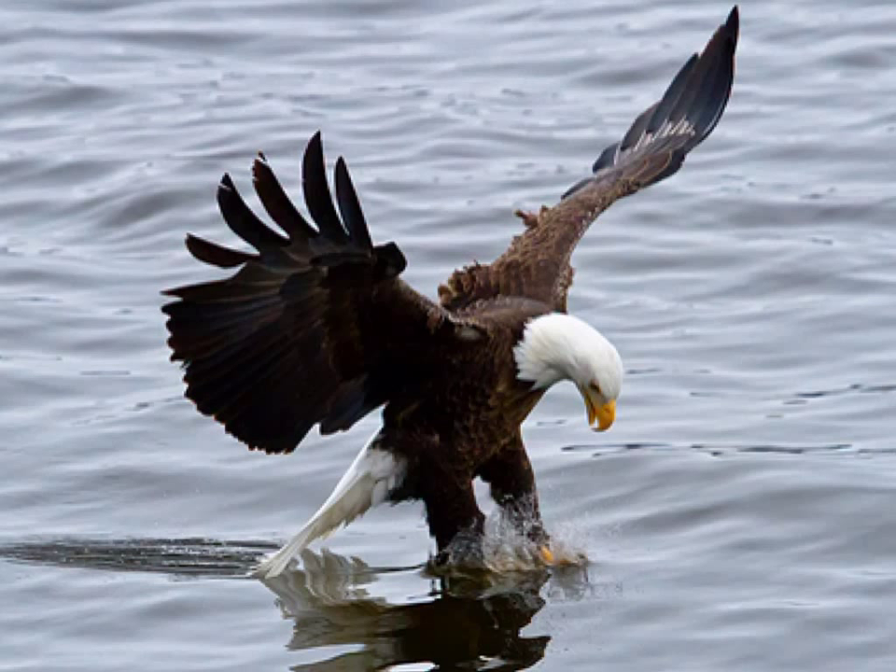The next group of vertebrates are the birds, and the biggest characteristic that birds have that no other member of the animal kingdom has are feathers. Feathers are what help a bird fly, but not all birds fly. Birds also have to lay eggs, which is a nice way to reduce weight, making it easier for them to fly. Many of the adaptations birds have are to help them with flight.